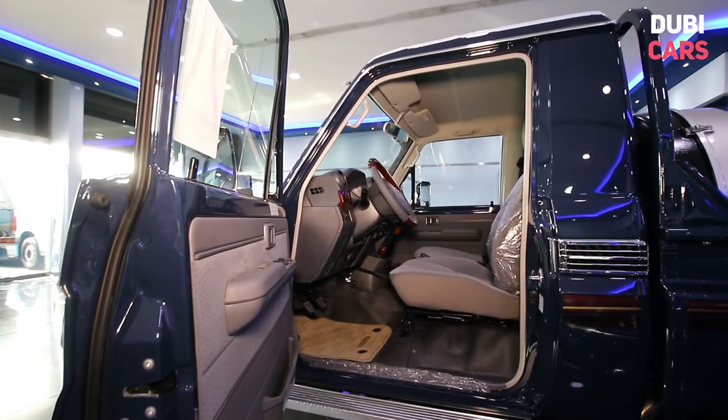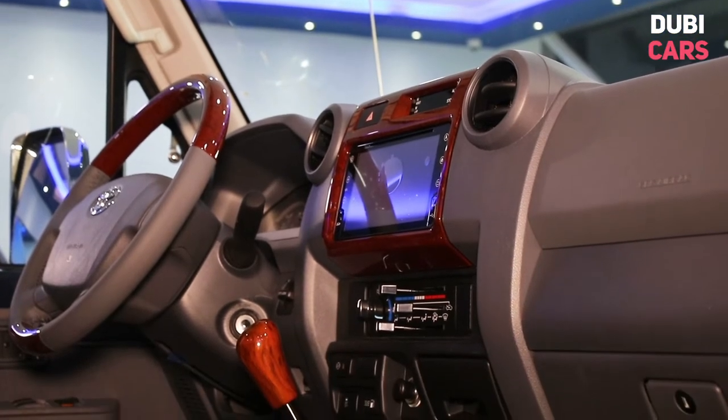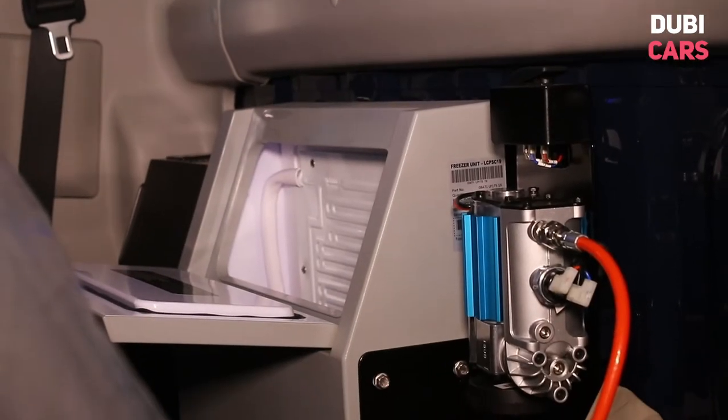Inside, the pickup has space for three on the grey fabric seats. Options include power accessories, USB charging ports, a touchscreen infotainment system with navigation, manual climate control, a small fridge behind the seats, and an onboard air compressor.